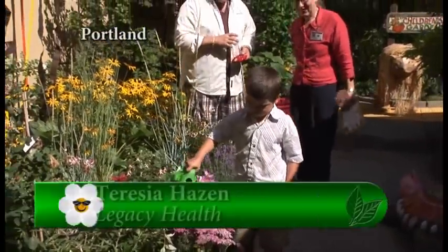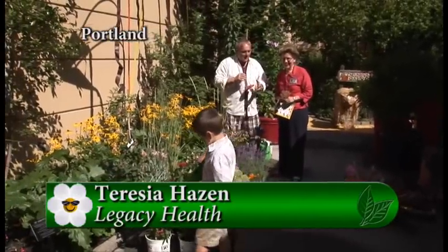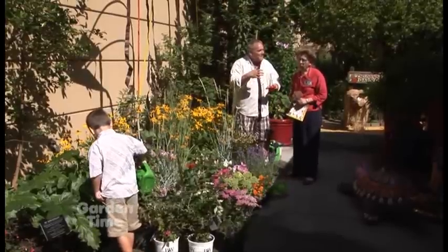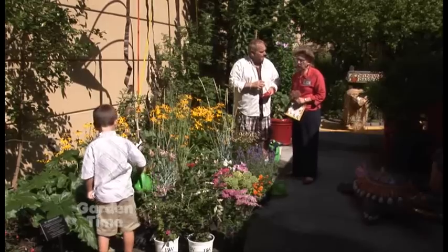I'm here with Teresa Hazen, and Teresa, we have a helper here helping us water. It's all been about getting kids and people out to their gardens. But today, we're going to actually discuss some plants that get insects, birds, and butterflies into your gardens as well.